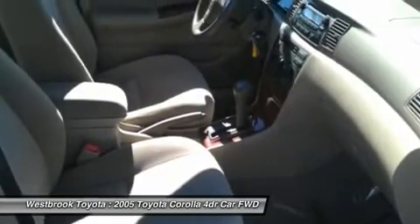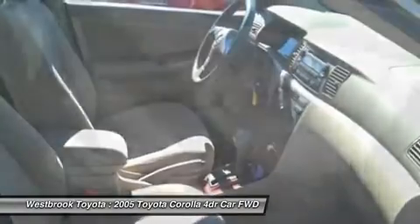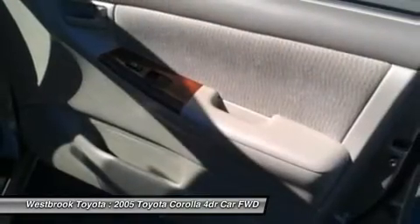5-star driver front crash rating. 4-star driver side crash rating. Great gas mileage: 38 MPG highway.